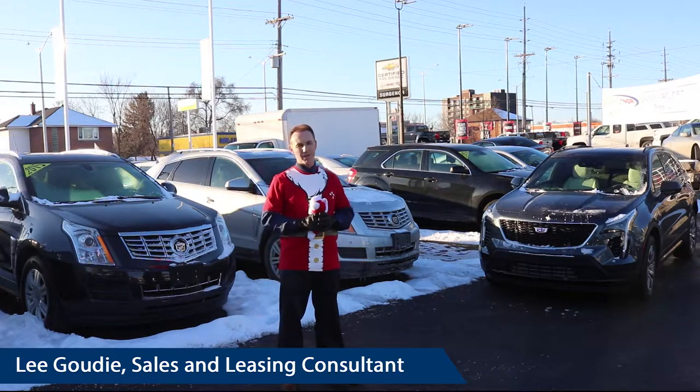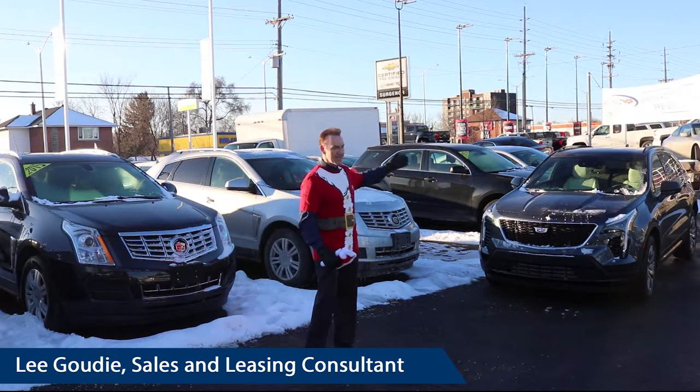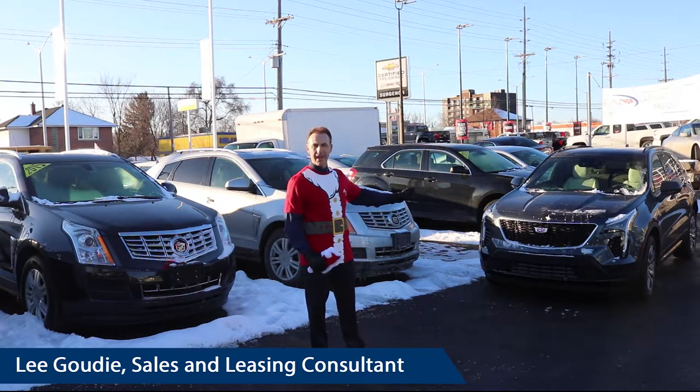Your question might be: what if I want to get into something new and still be in budget? Well, we have the XT4 — a brand new model, about the same size as the SRX. I can fit you in there no problem on that budget.